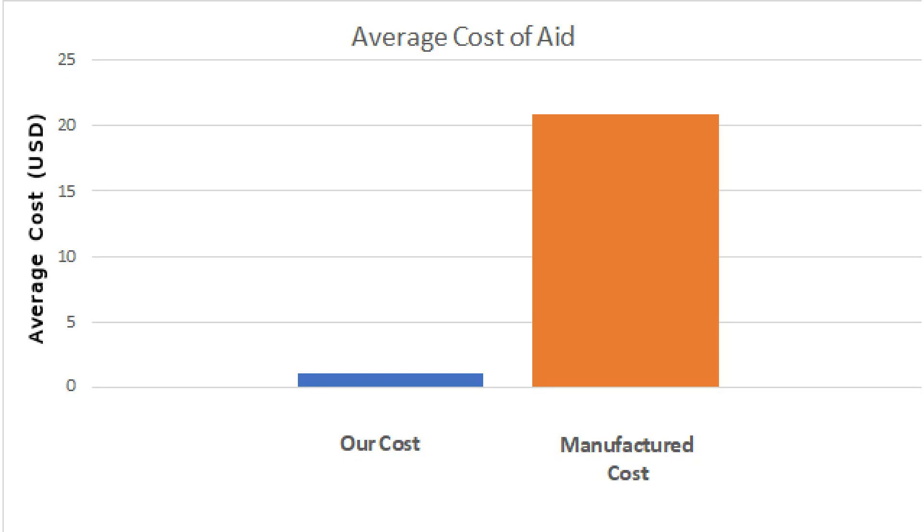We did this by 3D printing various objects for arthritis patients that save them an average of 86-98% in savings instead of buying items online.